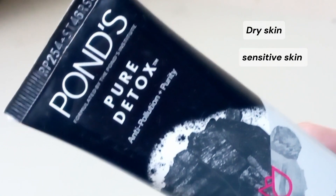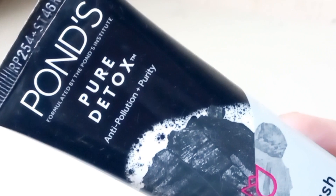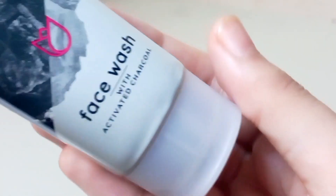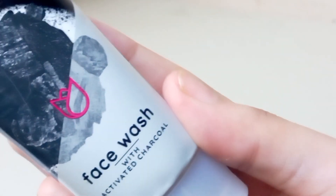This face wash is suitable for oily skin, combination skin, acne-prone skin, and blackhead and whitehead-prone skin. It may not be suitable for dry skin, sensitive skin, and normal skin. It is important to note that everyone's skin is different and what works for one person may not work for another. If you are unsure about your skin type or have concerns, it's always best to consult with a dermatologist or skincare professional.